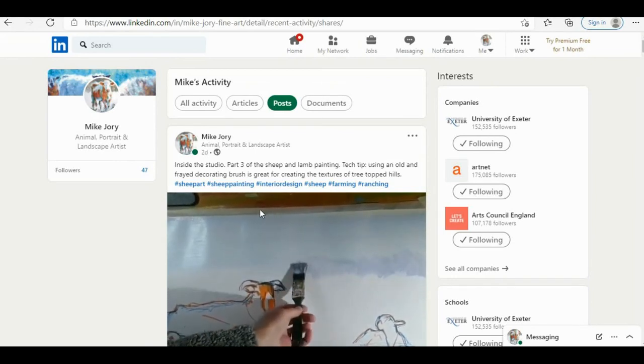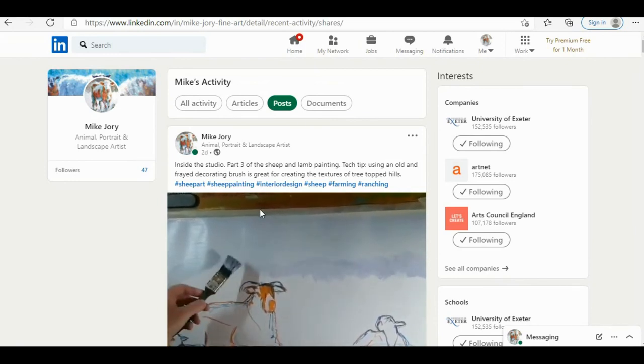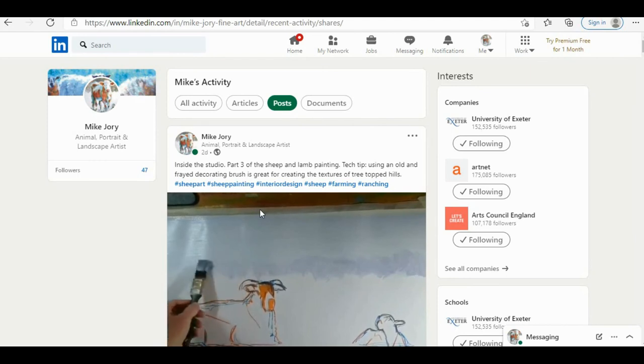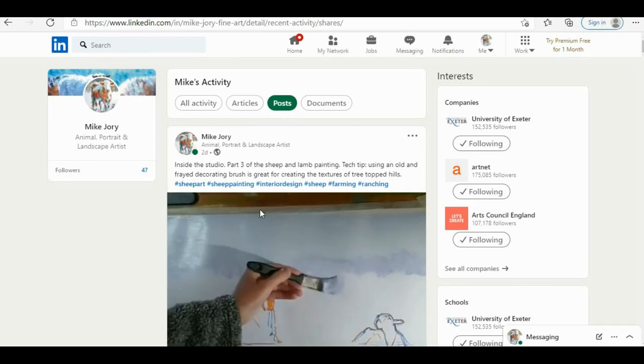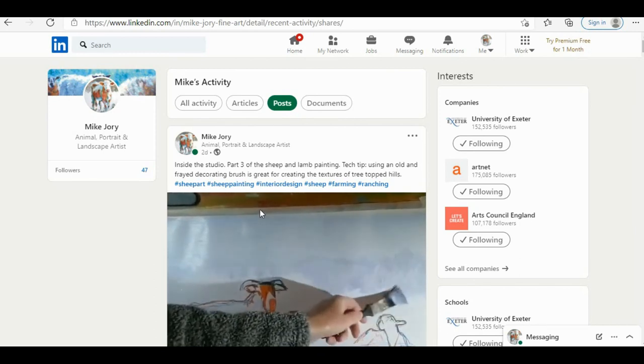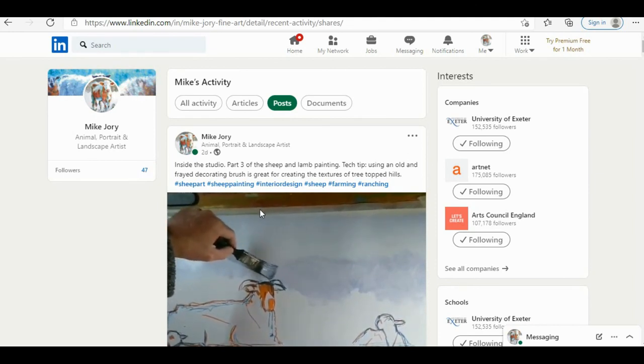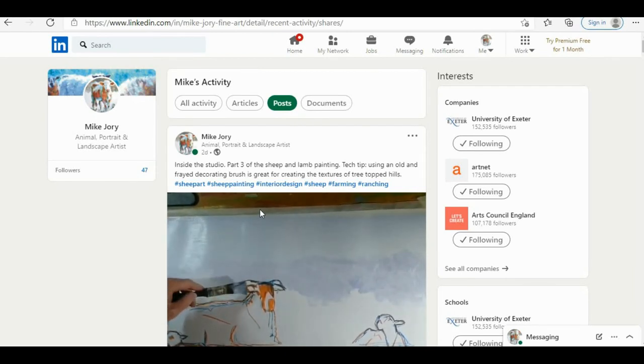I'm going to try and do further episodes of these LinkedIn marketing for artists videos, maybe once a month — we'll see how it goes. I can't promise I'm going to unlock a formula for making millions, but hopefully what I'm trying out will help, and maybe it'll inspire you to give it a go yourself. Perhaps it'll lead to something that works for you, or maybe it'll just highlight things you shouldn't try. The idea is to inform people and hopefully provide a helpful resource as it builds up over the future months. Thanks very much for watching.